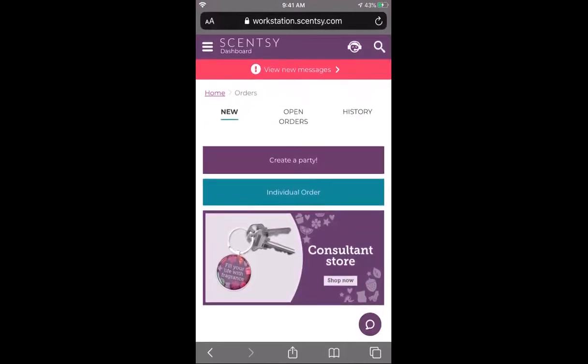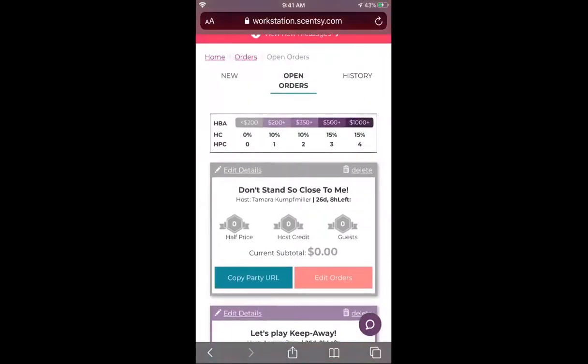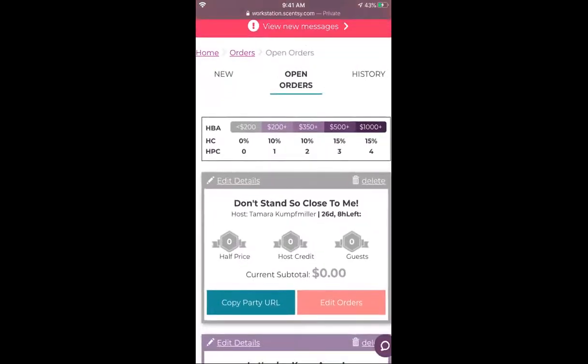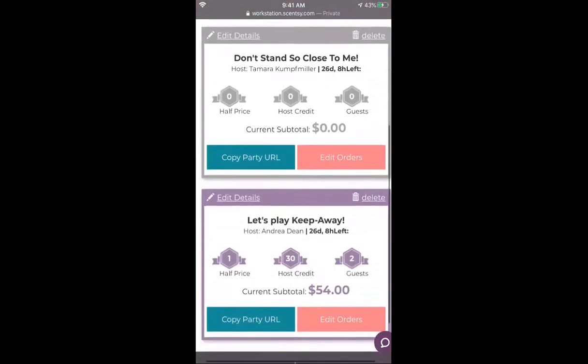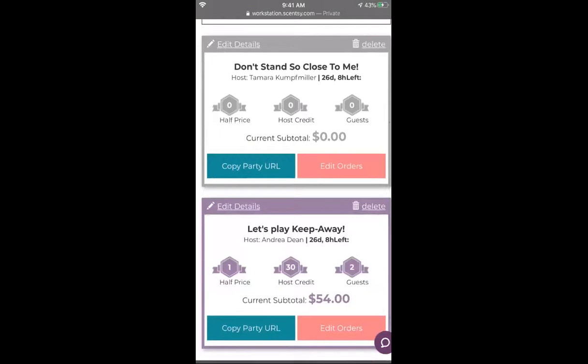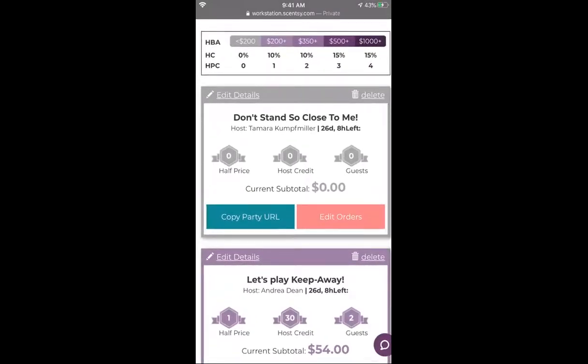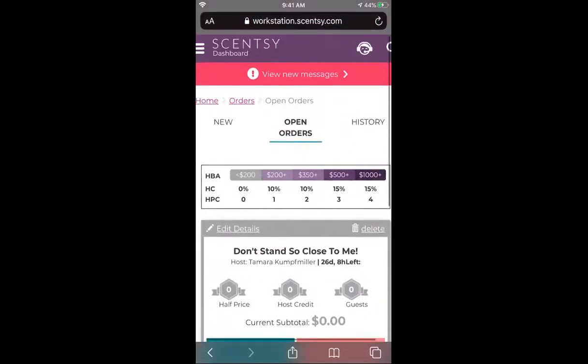Next you can click on the open orders menu and you will see any open parties you currently have. At the very top in the menu right under open orders you'll see the host rewards chart so you can get an idea of what you'll get with certain host credit applied to parties. From here you can click to edit the details of a party, copy the party URL to your clipboard and share it, edit the orders, or delete the party. I will do another video just on doing an order on your mobile phone — this video is just a general overview of the workstation.